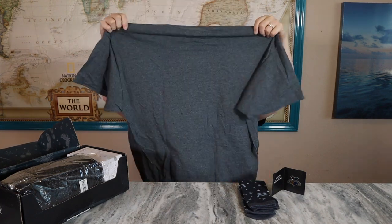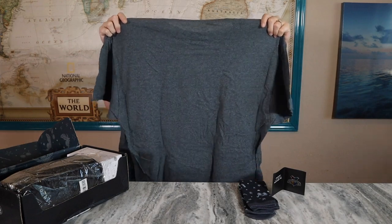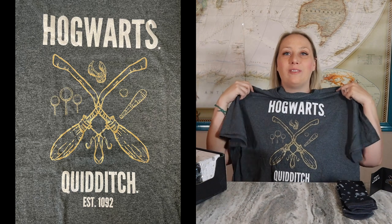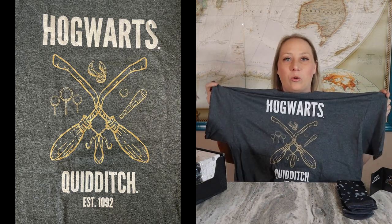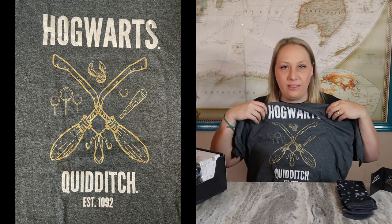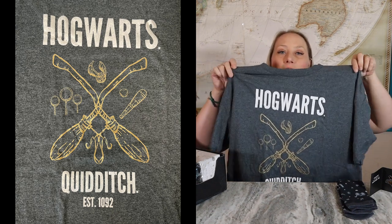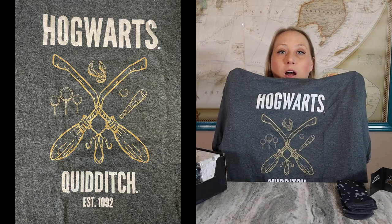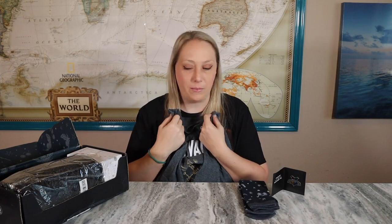Oh wait, this is a wearable item too — so I got another wearable! This is a t-shirt. It says Hogwarts Quidditch, and now I have another shirt I can wear up at school. I love that it's short-sleeved; I think the last one I got was long-sleeved. I like the design of this one a little bit better — you can more easily tell it's related to Hogwarts. I'm sensing a theme: maybe the theme is Hogwarts.